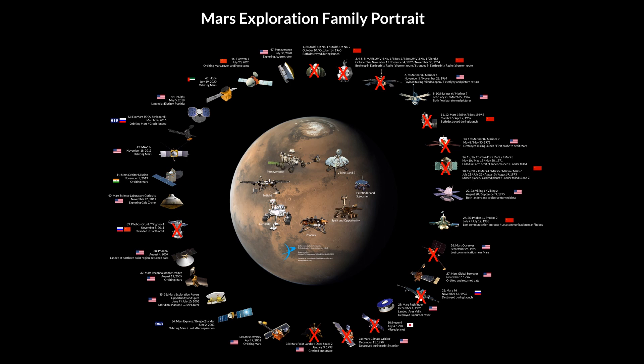About half the missions were successful, with NASA having a specifically solid track record over the last 20 years. But other agencies, such as the European Space Agency, India, the Emirates and China, are sending spacecraft to Mars routinely by now.